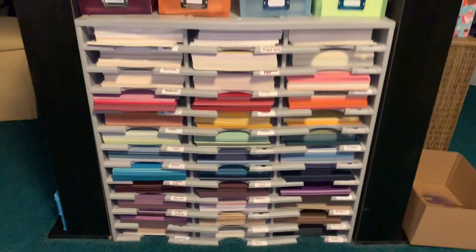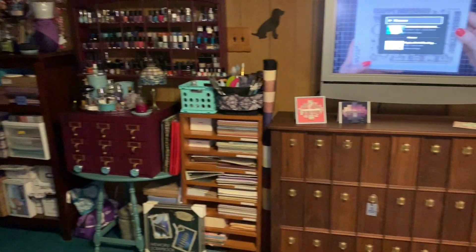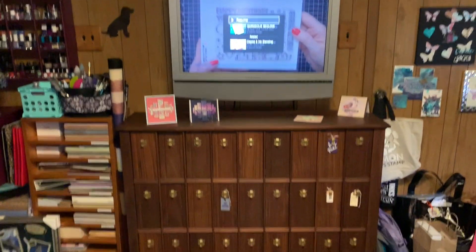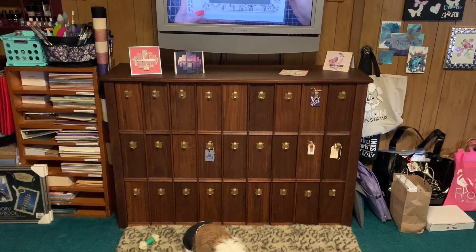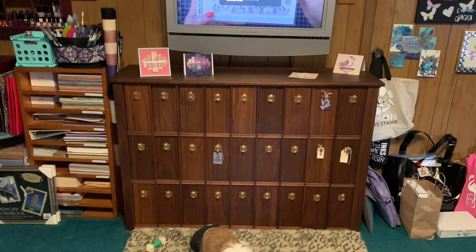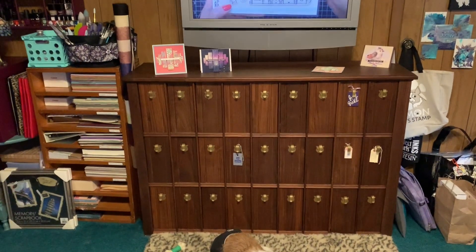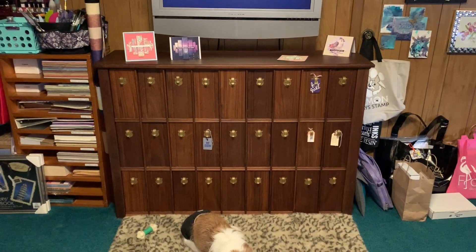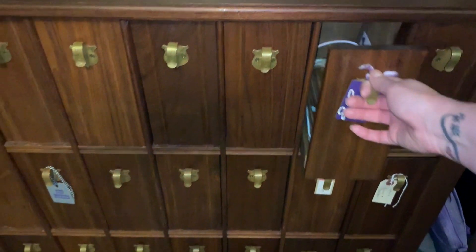Over here I have my eight and a half by eleven cardstock, also separated by color. Moving on over here I have my TV, and this piece of furniture below the TV I actually got on Craigslist. This originally came from a courthouse and it dates back to the 1860s. I'm really into vintage furniture and card catalogs and drawer systems and things like that.